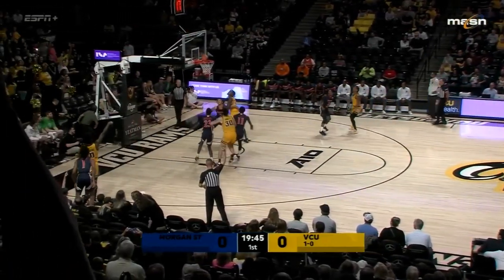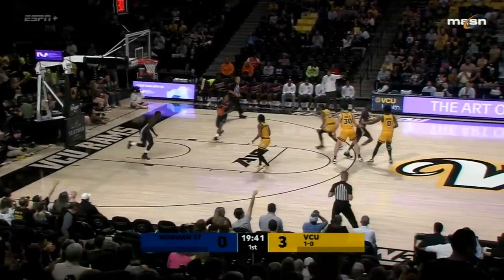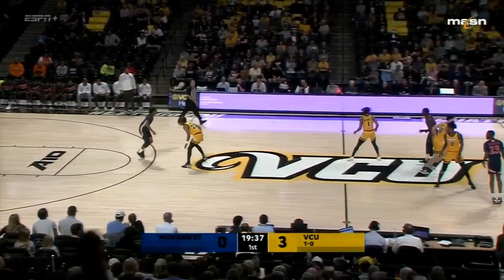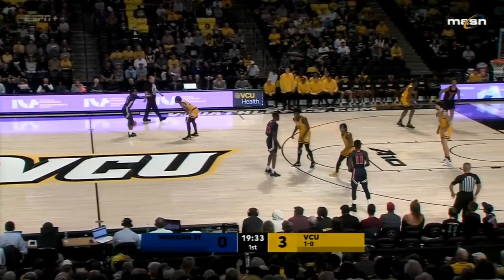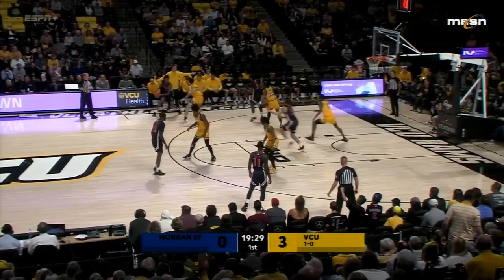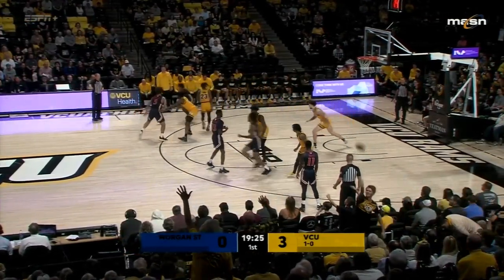Here's Watkins in the corner, gives the Rams an early three-point lead. Watkins is a very interesting player — sat out last year with an ACL injury after averaging seven points a game as a freshman. Mike Rose says he's going to be one of the keys to this team's success. He went two of five from behind the arc in the opening night win against Manhattan.